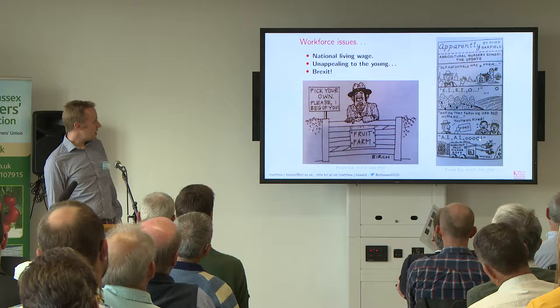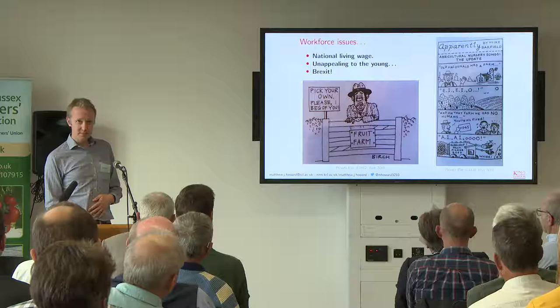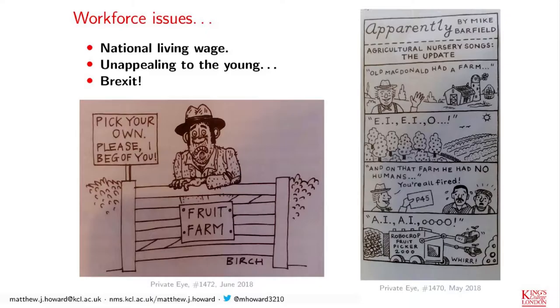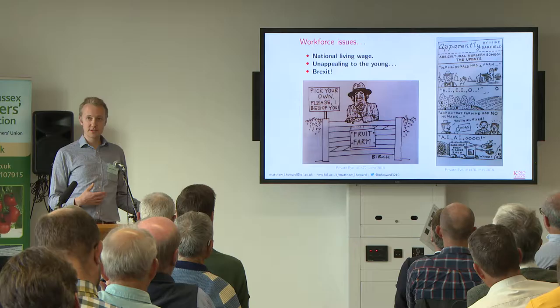Rather than doing that kind of thing, we want to have generally capable automation. Skills and workforce are also massive drivers — we've heard about the living wage and Brexit. It's also unappealing to young people to work in this industry. Getting people involved with digital skills is a good driver to encourage people to participate.